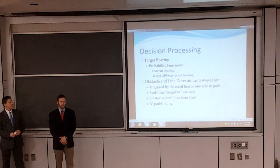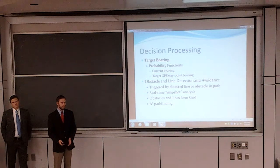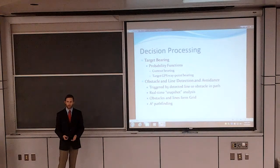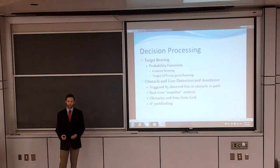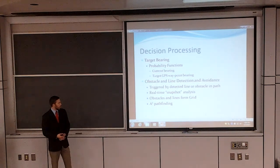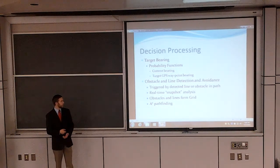I'm going to talk about the decision-making process behind SPIKE. This involves two parts: the first part is the determination of a target bearing, and the second part is obstacle and line detection and avoidance. For the target bearing, we determined a probability function for each of the current bearing and the target GPS waypoint bearing. We take these two functions, weight them accordingly, and combine them into a total probability function. From that, the maximum probability will be our target bearing. Once an obstacle is detected between the vehicle and the target GPS waypoint, the obstacle avoidance algorithm will begin to take place, which is an integration of these two methods.